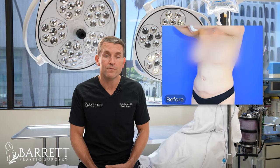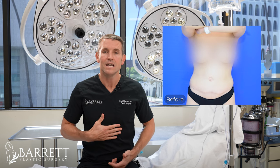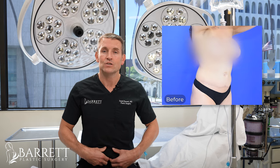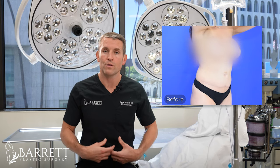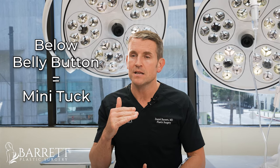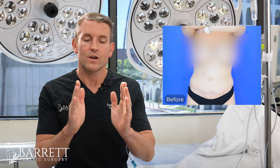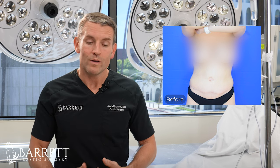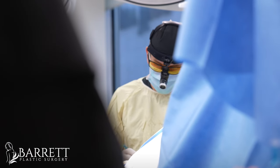Now this is a patient who would benefit from a mini tummy tuck. You can see above her belly button there's not a whole lot of skin laxity, but you can see down below where there's a c-section scar — she has a little bit of pooching and a little bit of indentation and overhang on that lower portion below the belly button. That's really key: if it's below the belly button, it's mini tummy tuck territory. The benefit of the mini tummy tuck is that we can keep that incision very narrow, but if she has significant abdominal wall laxity we may need to go up and plicate that abdominal wall through the mini tummy tuck incision.